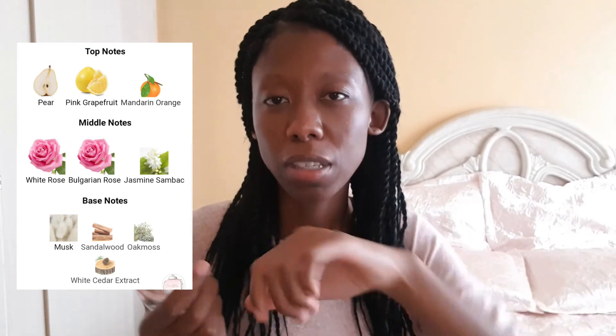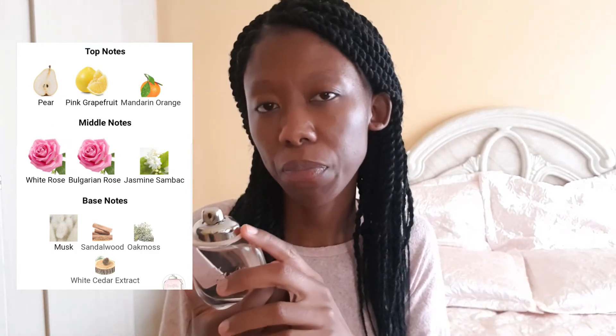I know Coach perfumes are generally very sweet, but because this is an EDT it's very citrusy, crisp, and bright during the day. Definitely something you can wear during the day and run around with, and not feel like you're wearing too much perfume. It's a very non-offensive, clean perfume. And this is the EDT.